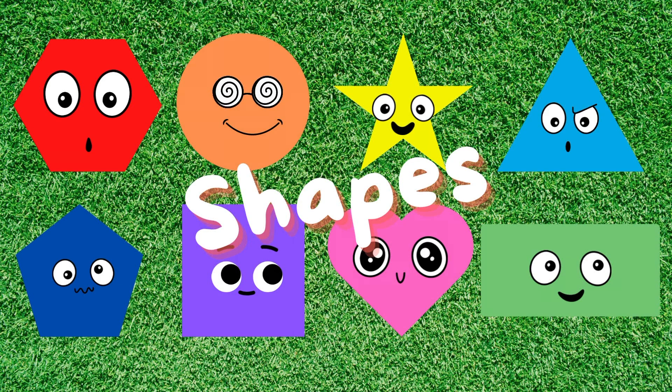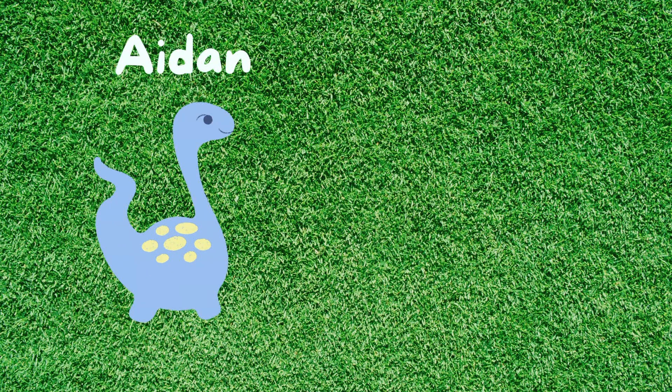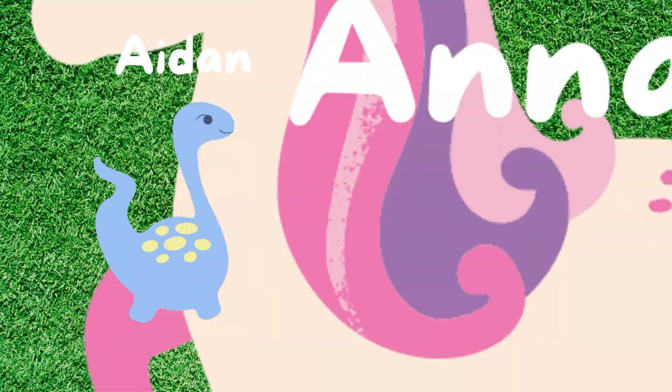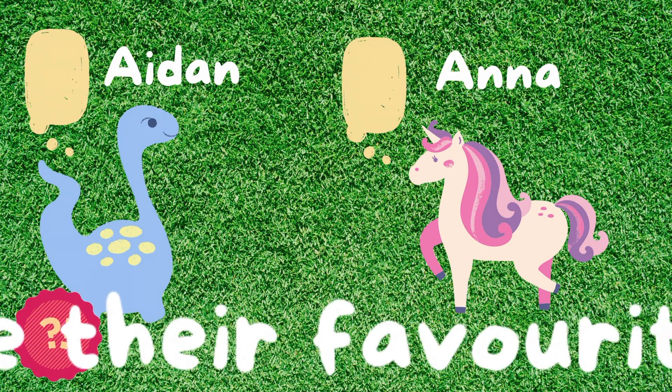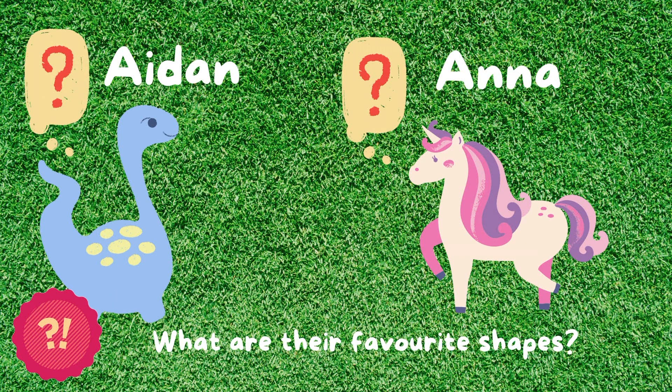Welcome back to Kids Cove. Today, we will learn about shapes. But first, meet my friends Aiden the dinosaur and Anna the unicorn. They will make a surprise appearance later in the video. Help me find out what their favorite shapes are. Are you ready? Let's begin.